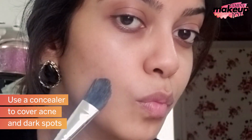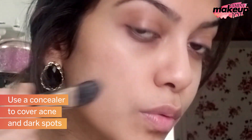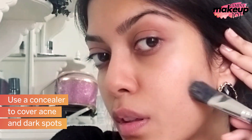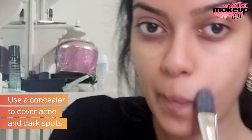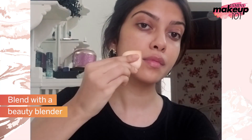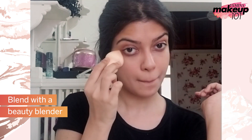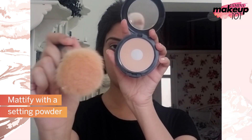Use a concealer to cover acne and dark spots. Blend with a beauty blender. Mattify with a setting powder.